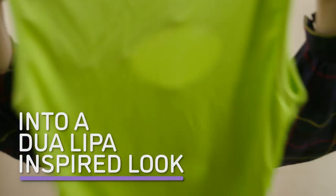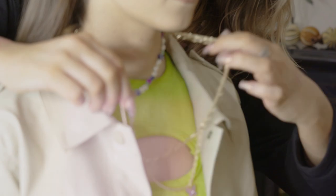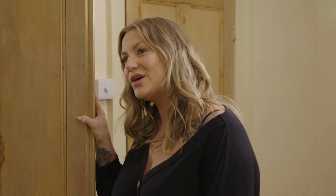I'm being transformed into a Dua Lipa inspired look. I think the look is actually made for Vossi — I think it's going to look really good on her. I'm curious to see what will happen and I'm curious to see how my friend is going to react as well, because she's never seen me wear modern clothing before.